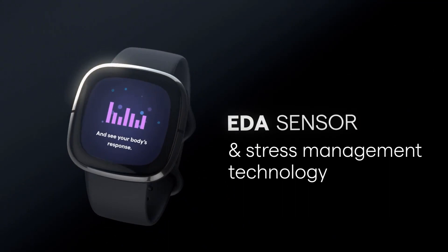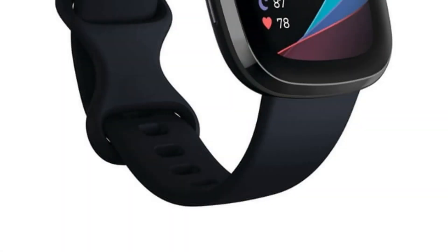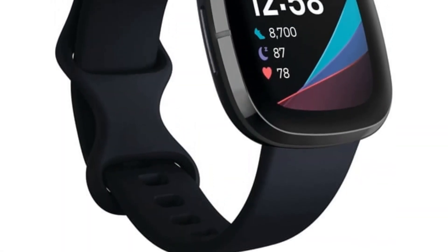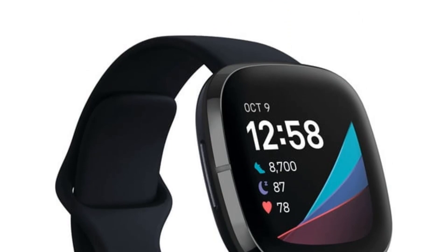What's interesting is that it doesn't stop at the basics. Fitbit Sense even keeps tabs on your skin temperature patterns, adding another layer of health awareness. The offer of a 6-month free trial of personalized guidance and advanced insights from Fitbit Premium for new users sweetens the deal, making it a comprehensive health companion.